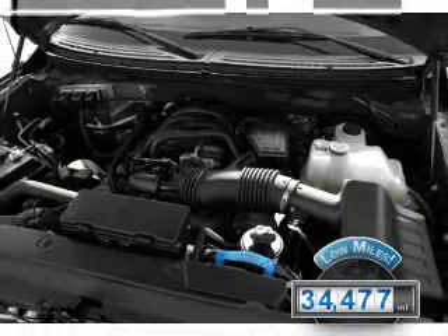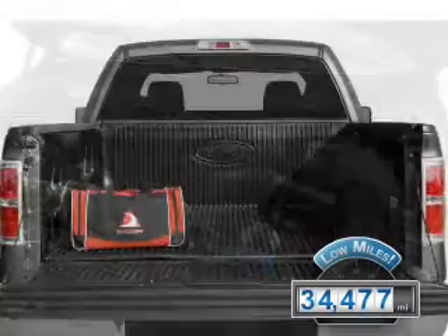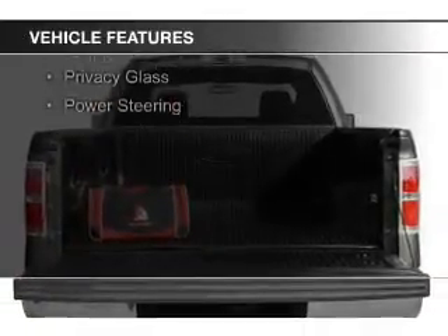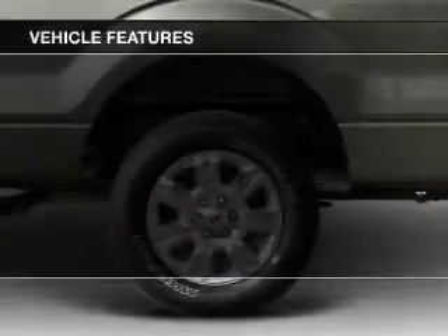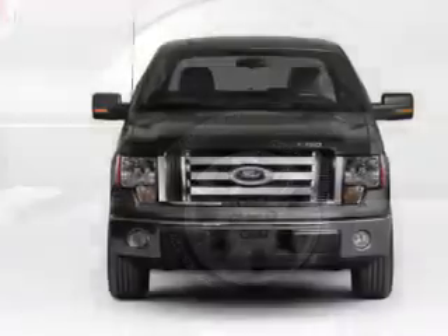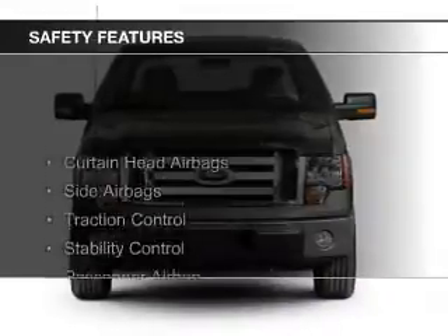With fewer than 35,000 miles, this vehicle has a long road ahead. The features include Sirius XM satellite radio, split rear seats, privacy glass, and power steering. Safety was made a priority with these features.